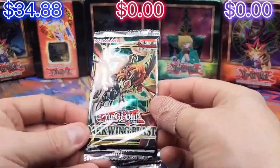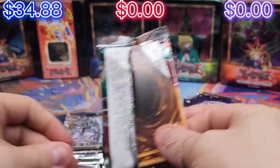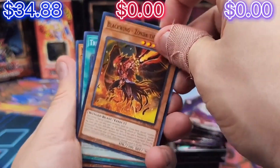All right, let's switch up to Darkwing Blast, which I believe to be the second best in my humble opinion. And don't even at me, bro. Don't even at me. I know, Jose — I know you're about to say something. Don't even.